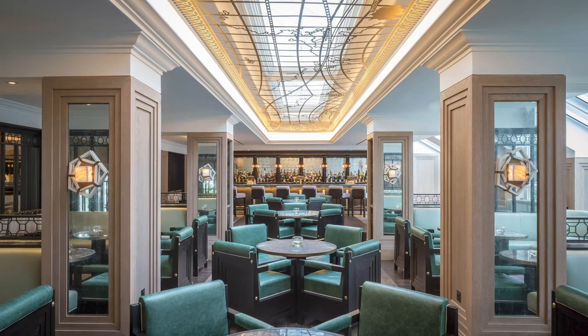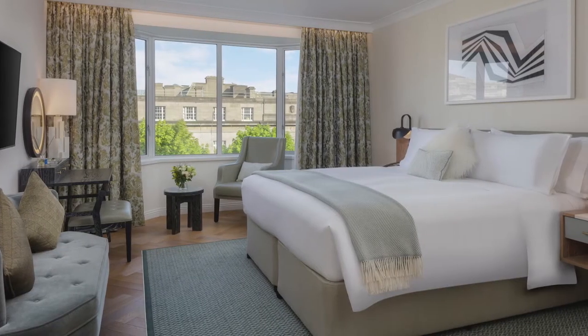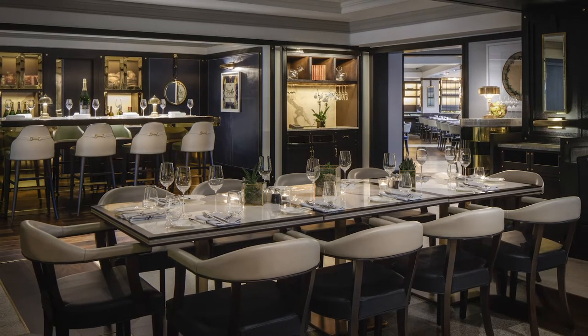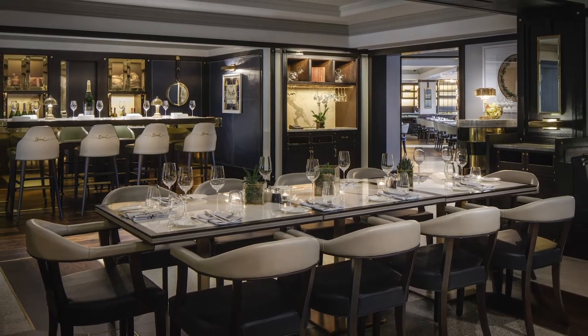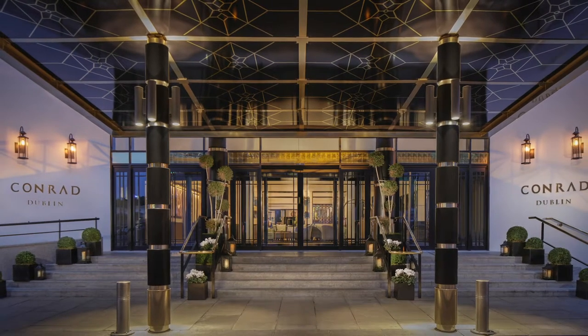Heavily influenced by Dublin's rich literary culture and heritage, Conrad Dublin features 192 beautifully refurbished rooms and suites. New this year, the hotel has debuted luxury packages for a memorable Irish itinerary, from a bespoke picnic to a private literary tour of James Joyce's Dublin.